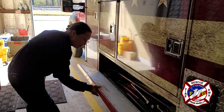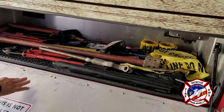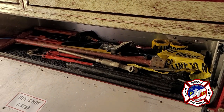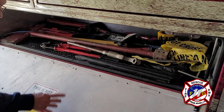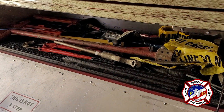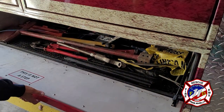Another one of our compartments has anything that we will use on scene. It has bolt cutters, anything for fire scenes, fire tape. We also have pipe wrenches to open up hydrants, and we have a lockout kit to help anybody that needs to get into their vehicle if there is a trapped kid or animal in it.